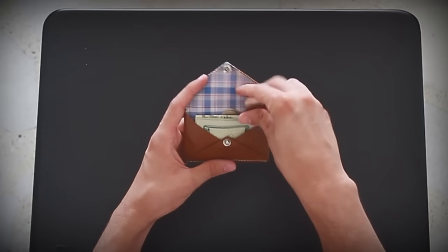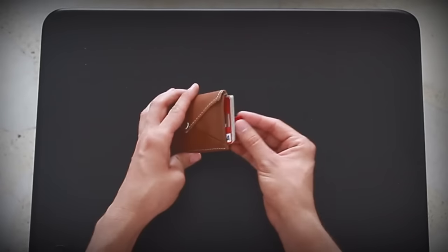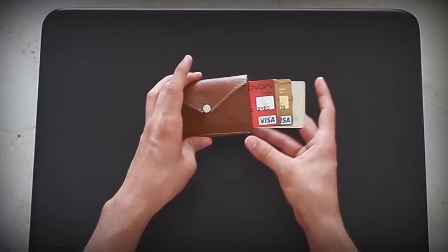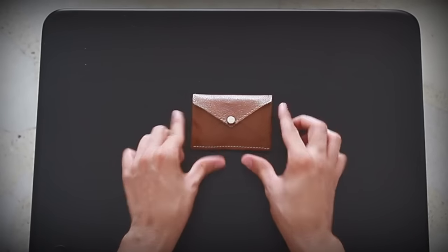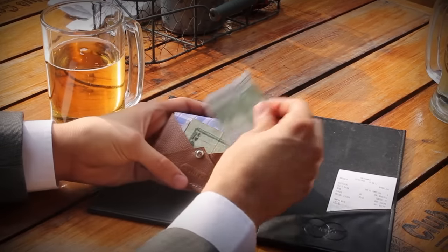You can even put some coins in it. It holds currency from any country. It also has a convenient sleeve with a pull tab to give you super fast access to your cards and IDs.